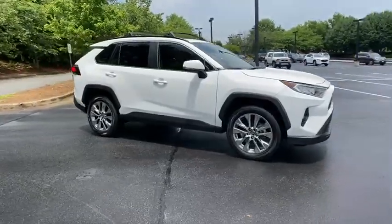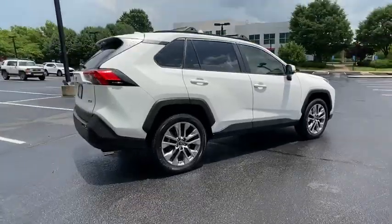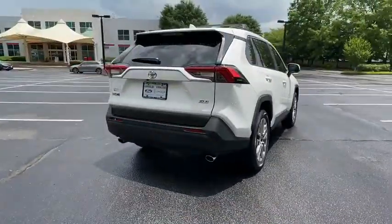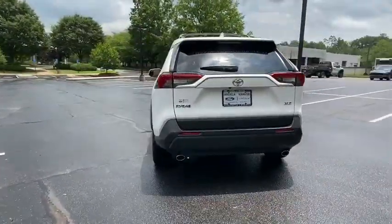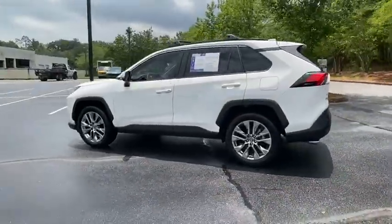You are going to love the 2019 Toyota RAV4. The RAV4 is one of the most fuel-efficient SUVs in its class. Versatile and efficient, RAV4 mixes the comfort and drivability of a sedan with the benefits of an SUV.